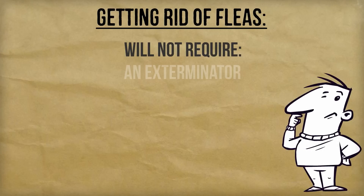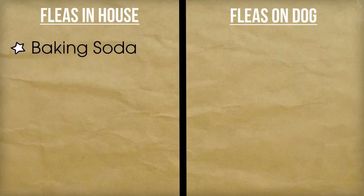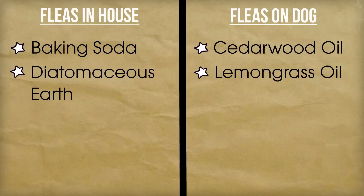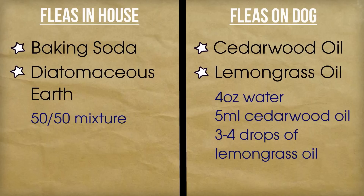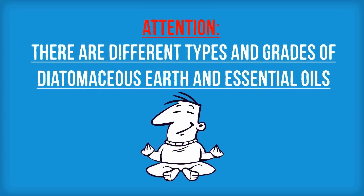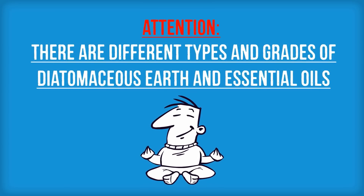The good news is that getting rid of fleas will not require an exterminator. All you need to eliminate fleas from your home is baking soda, cedarwood oil, lemongrass oil, and diatomaceous earth. You can purchase all four of these items for less than $25 and they will last you season after season. These are safe but powerful ingredients for killing insects in your house, especially fleas.